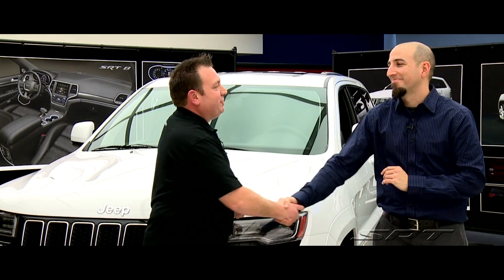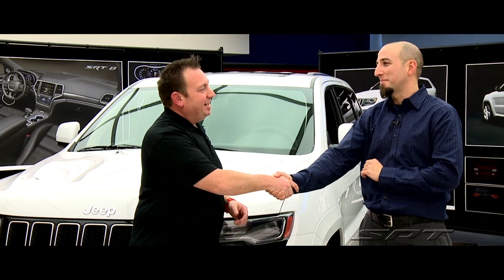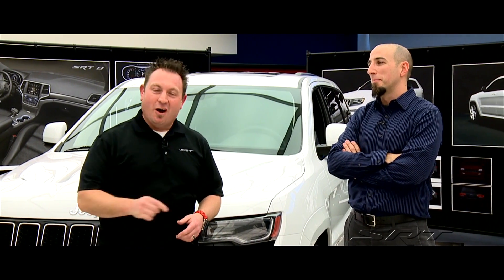A lot of changes going on with the 2014 Grand Cherokee SRT. We got a lot of it right from the man, Jeff Roselli. Thank you, sir — it's been a real pleasure. To find out more, search around on driveSRT.com.